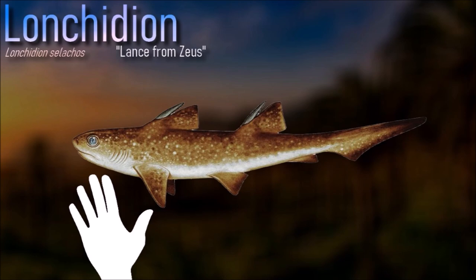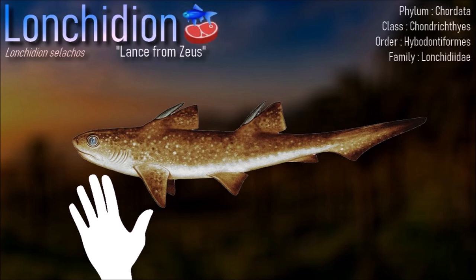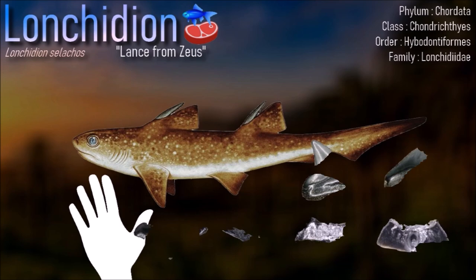Lanchitian is an abundant small hybodont shark that appears during the Triassic. It probably lived in shallow waters.